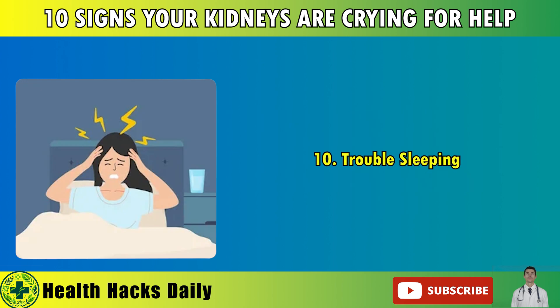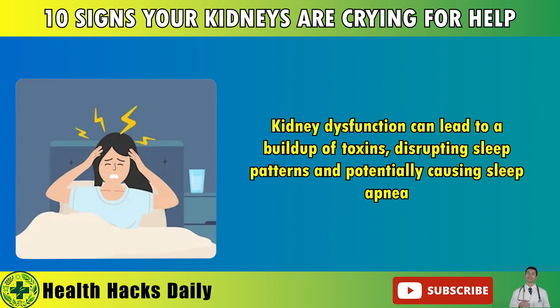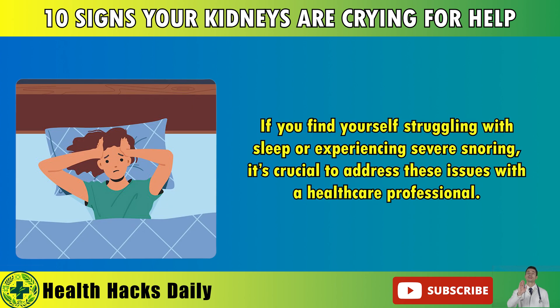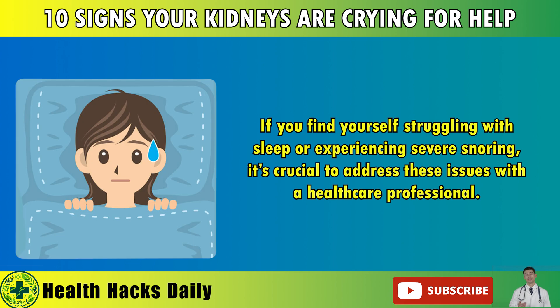10. Trouble Sleeping. Kidney dysfunction can lead to a buildup of toxins, disrupting sleep patterns and potentially causing sleep apnea. If you find yourself struggling with sleep or experiencing severe snoring, it's crucial to address these issues with a healthcare professional.